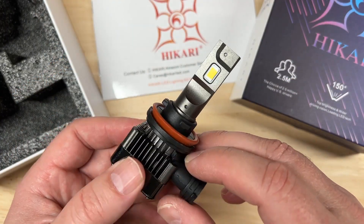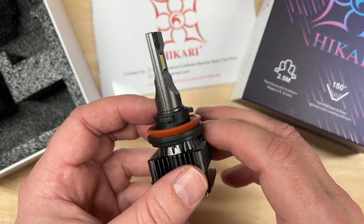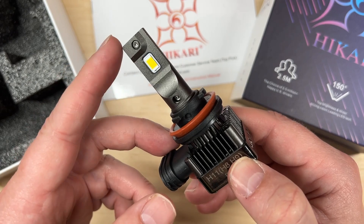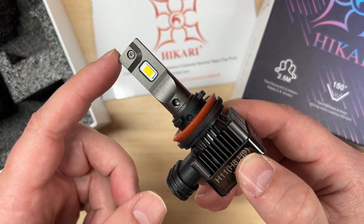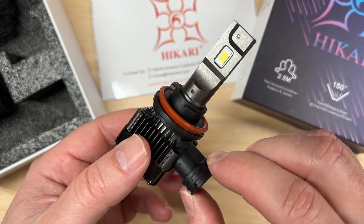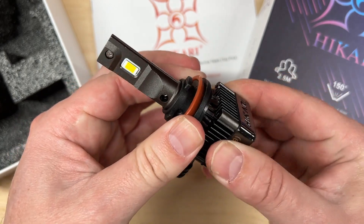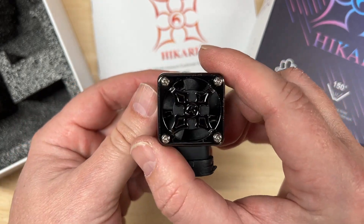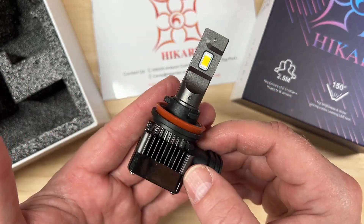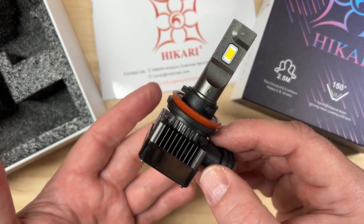Let's talk about the published specifications: 32 watts each, 10,000 lumens each, color temperature of 6000K. The chip is an ACME X chip — I believe this is proprietary to Hikari because I haven't seen it mentioned on other lights. It has an IP rating of 68, an hour rating of 50,000 hours, an adjustable collar, and it is friction fit. It does have a fan for cooling and an internal driver.